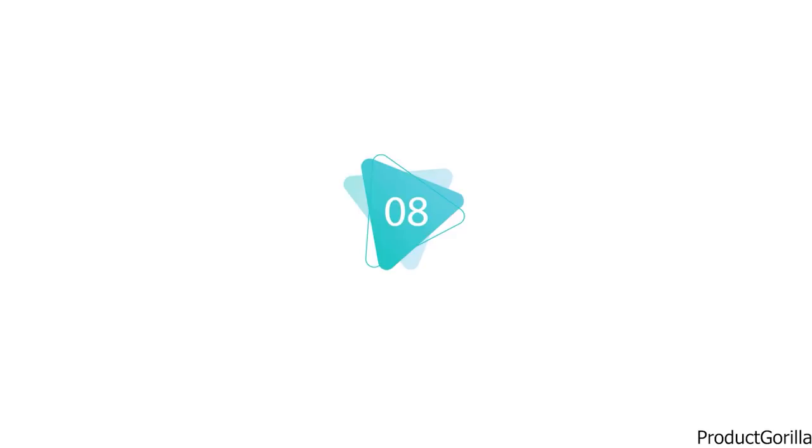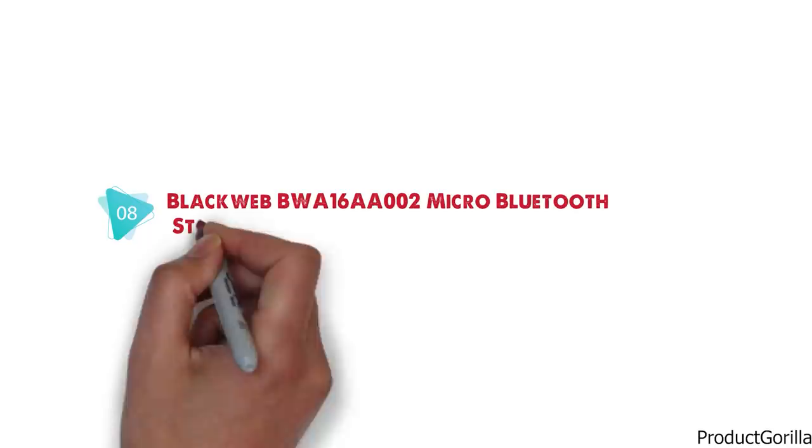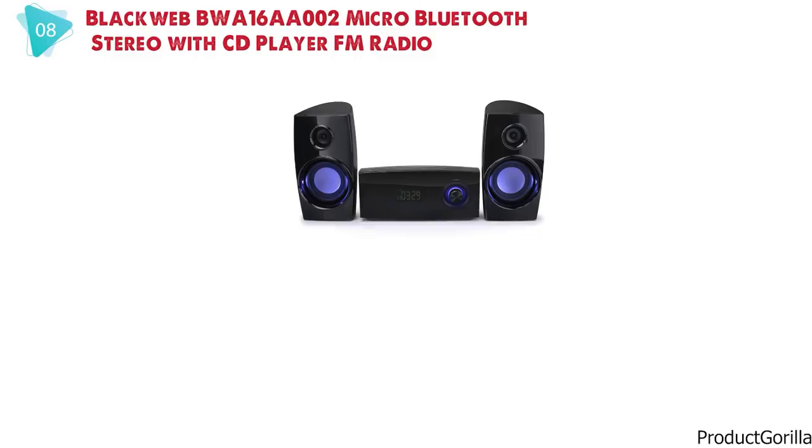At number 8 we have the Blackweb BWA16 AA002 Micro Bluetooth Stereo with CD Player and FM radio. Dimensions of this model are 20.1 x 9.7 x 12.9 inches and it weighs 7 pounds.